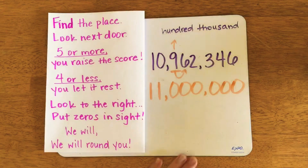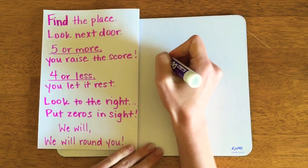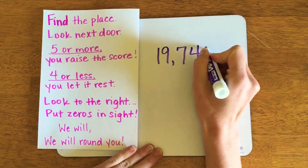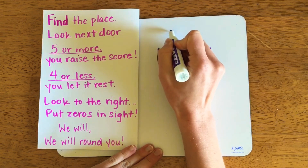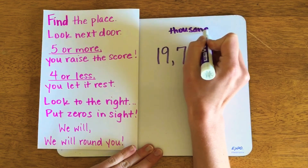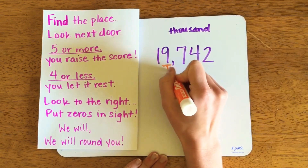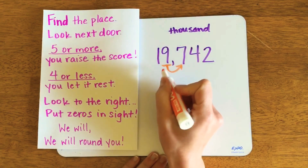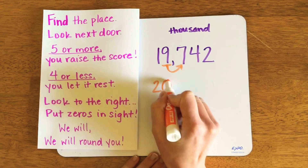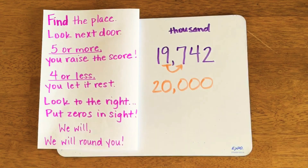Let's use another example where the nine is in the place that's being rounded up. We'll do a simpler one: 19,742, and I want to round this number to the nearest thousand. When I find the place, the thousands place has a nine in it, so this is automatically going to raise its score. The nineteen would turn into twenty, and the rest of the digits turn into zeros.